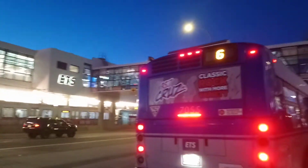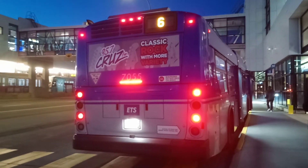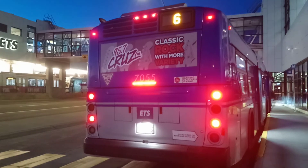Route 6 Southgate — the lovely, beautiful, magnificent ETS bus: 2018 Excelsior 40 foot low floor bus, unit 7055, on 6 Southgate, now 6 Davies. Where goes the bus? And that's it — October 25th, 2022. Take care, everyone.